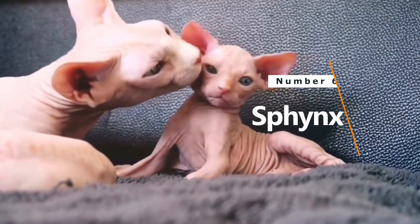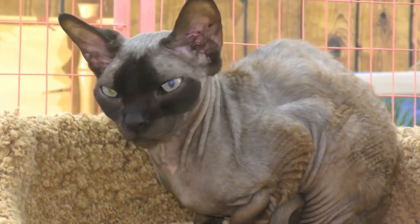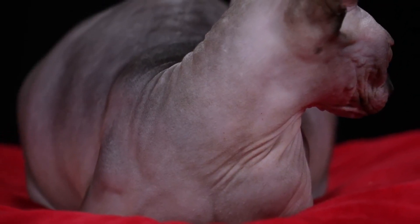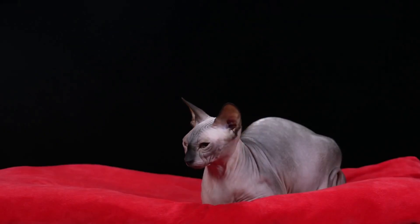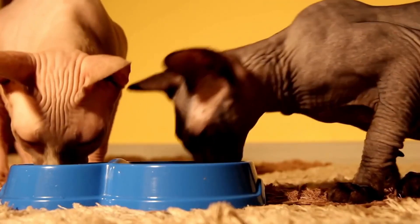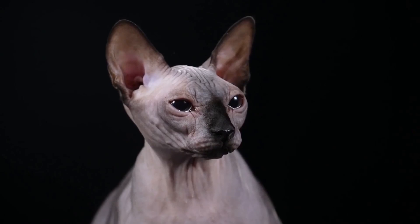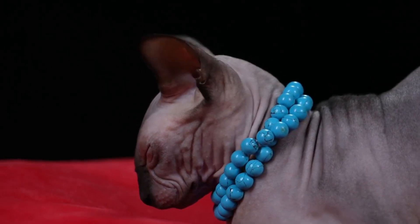Number 6: Sphinx. Price: $3,000. This is the cat that breaks all the fur rules. Known for its hairless appearance due to a natural genetic twist, these cats are strong, healthy, and unique. Contrary to popular belief, the Sphinx's roots aren't in Egypt but in Toronto, Canada, where a domestic cat gave birth to a hairless kitten in 1966. Despite their hairless charm, Sphinx cats are resilient and free from serious health issues.